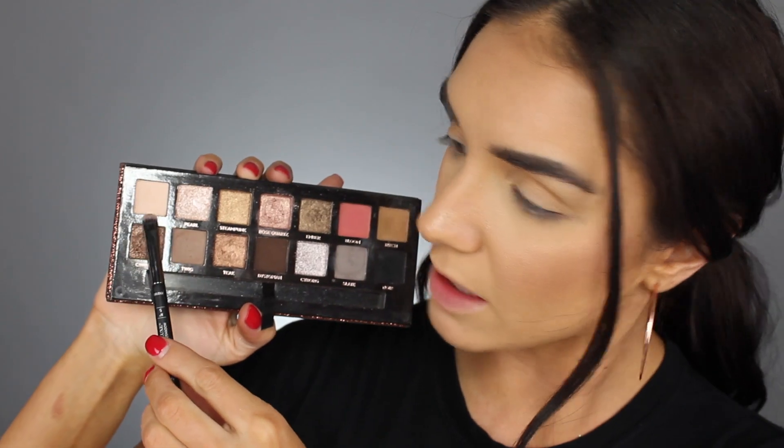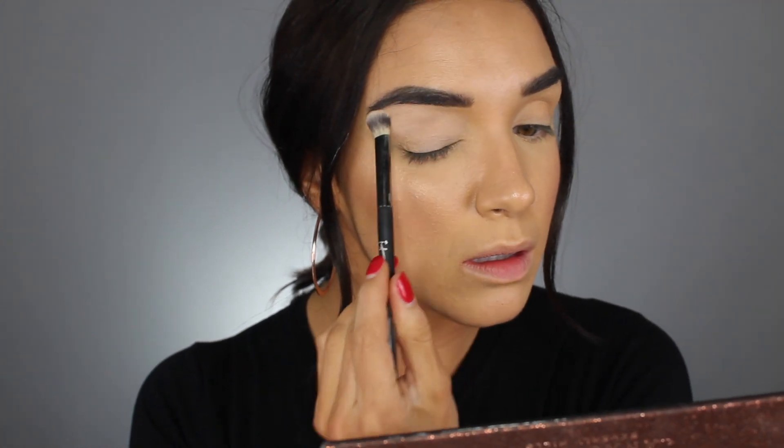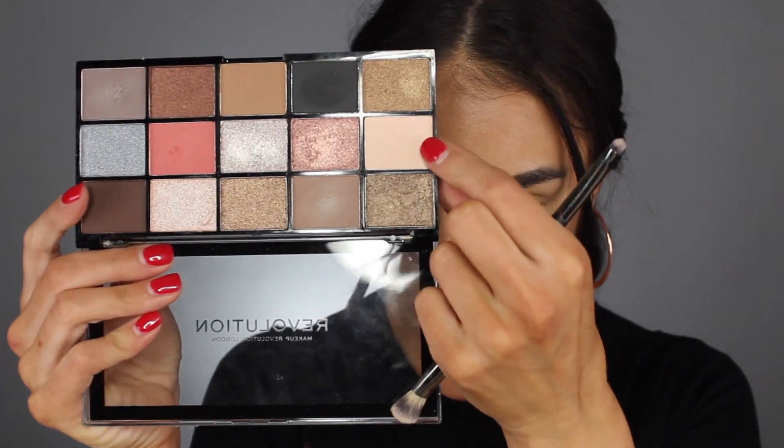I'm going to do this eye with the Sultry palette first. I'm going to take this color called Fresh and use that to set my primer. On the other eye, I'm going to take the corresponding Revolution color. Right away, I think it's very subtle, but the color from the Sultry palette is much more opaque — you can see it on my eyelids. This one definitely mattified my primer, but it doesn't look as pigmented. That being said, it's a really light color.